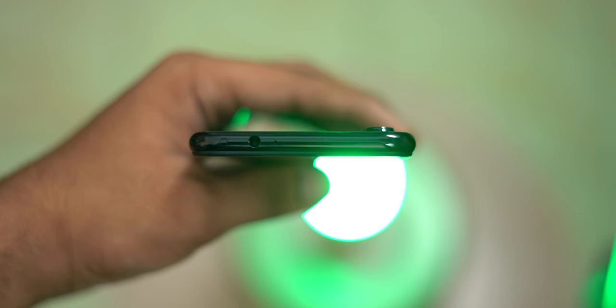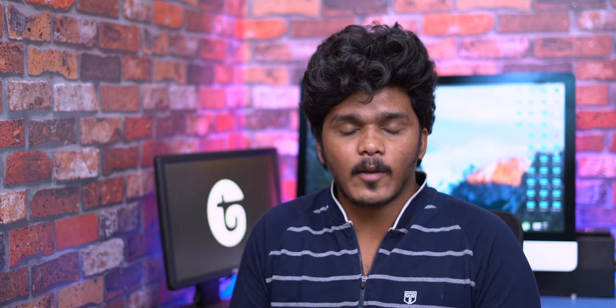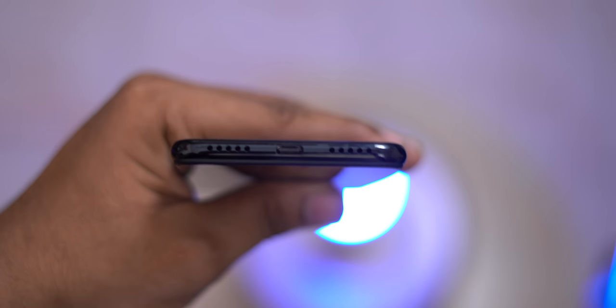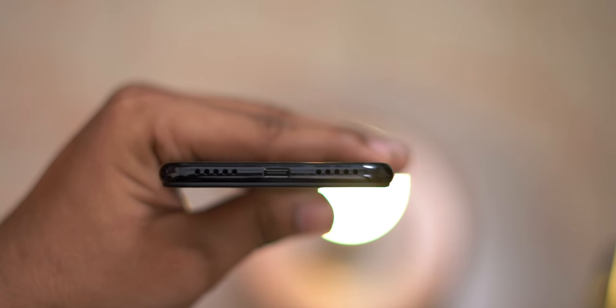Next is speaker and headphone jack. The headphone jack is present. We have Dolby Atmos support, and the speaker is one of the loudest in this segment. There are equalization options you can use as well.